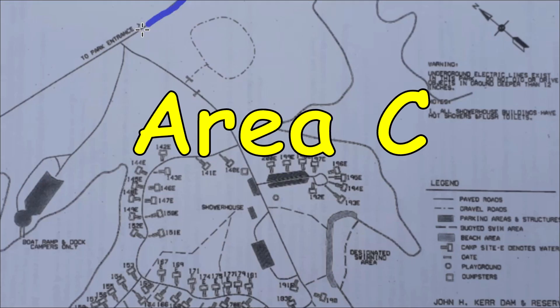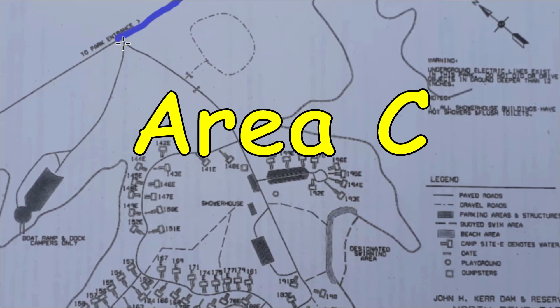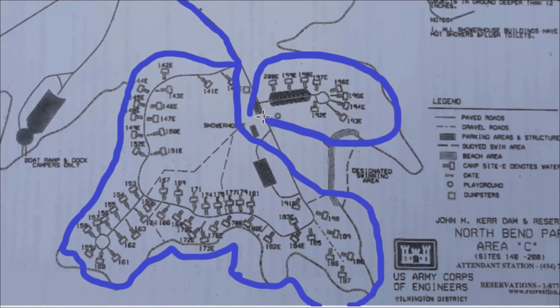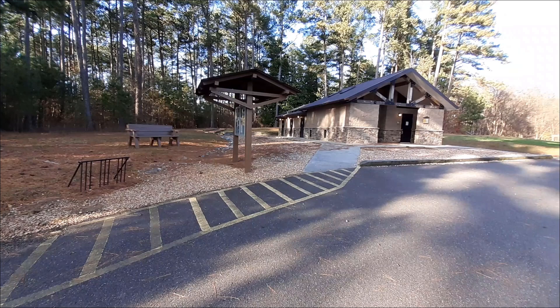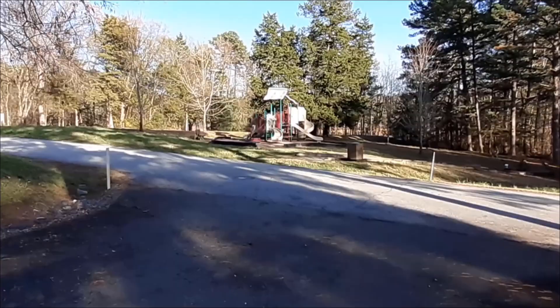If you go back out to the Trailer Sanitation Station and take a right, you'll be going to Area C. Heading down that road, take the first left into Camping Area C. The second right will be Campsites 140 through 191, then Campsites 192 through 200 just up here on the right. This area has a shower house and a designated swimming area. There's a playground located here, and a boat launch and dock located right over here.